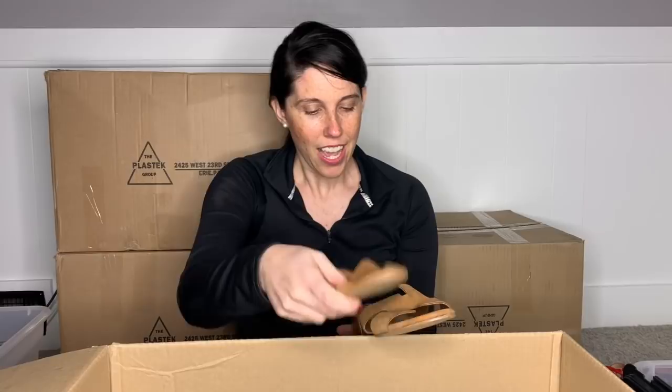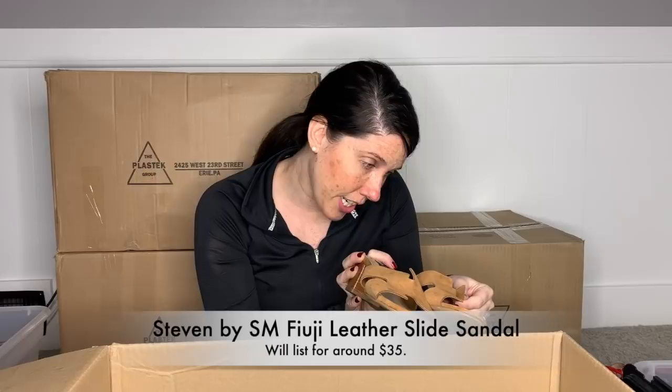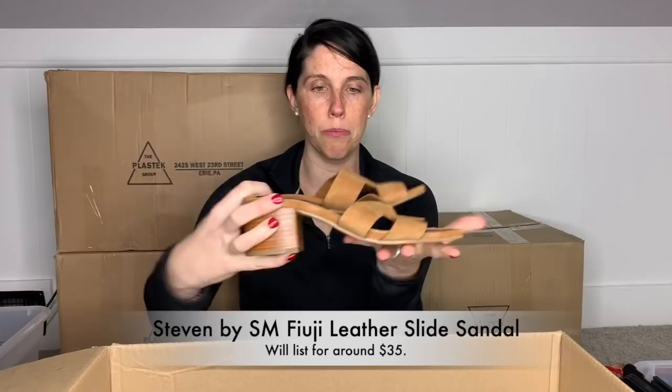This is a cute little pair of Steven by Steve Madden — just a little black heel sandal. These are leather upper, the Fuji, size eight. They're in pretty good condition. It looks like they came from a Goodwill at some point, but yeah, I will definitely list these. I think they're adorable.